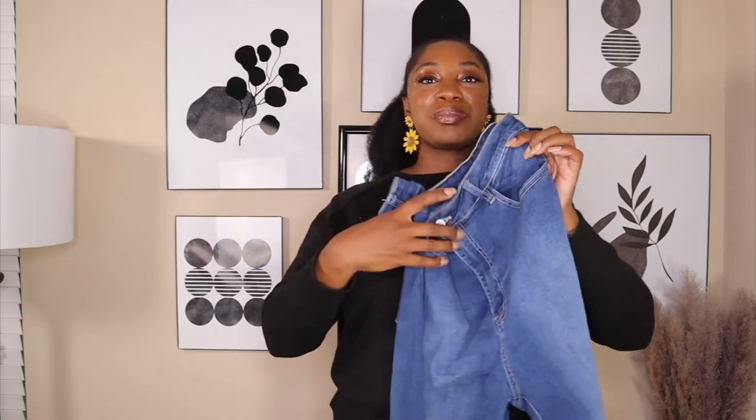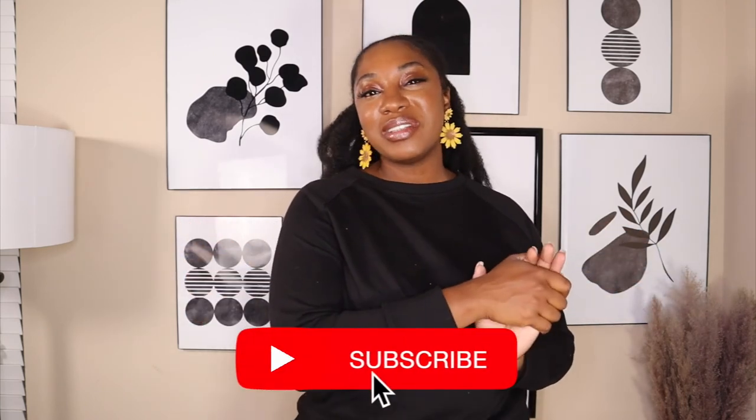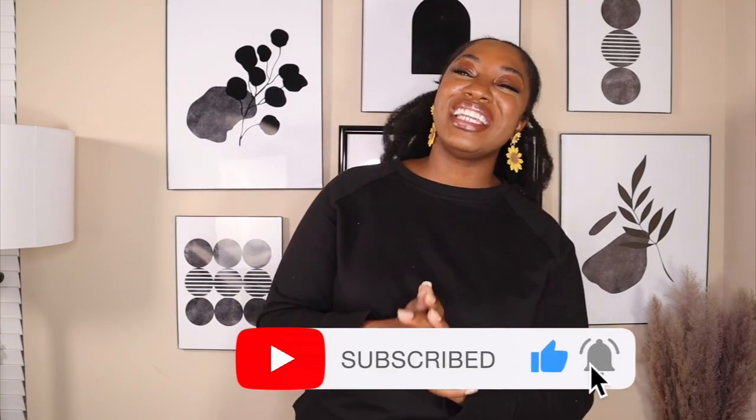I hope you enjoyed this quick little haul with Shop Flamingo. Comment below what you'd be grabbing from this haul. Make sure you use the code 'ashley' to receive 15% off your order. Like this video if you enjoyed it, comment your favorite look, and hit the notification bell. Until next time, bye!